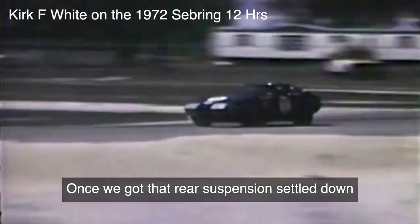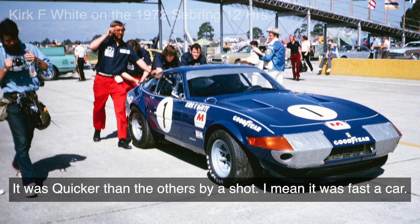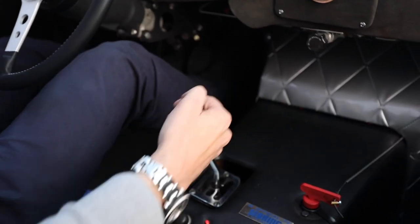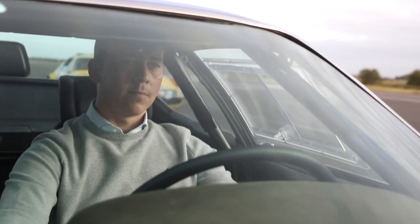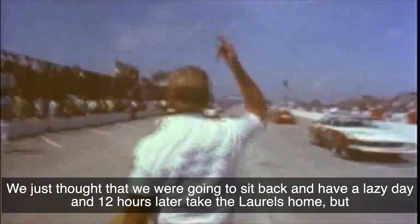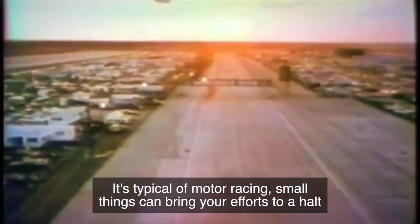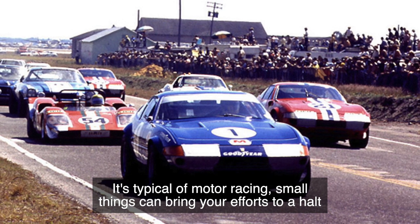Once we got that rear suspension dialled down, it was quicker than the other five cars. It was a fast car. We just thought we were going to sit back and have an easy day and 12 hours later take the laurels home. But typical motor racing — small things can bring your efforts to a halt.